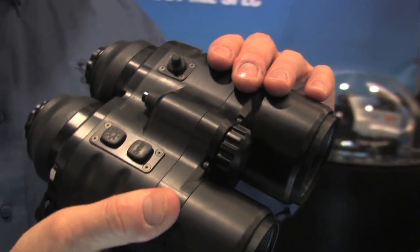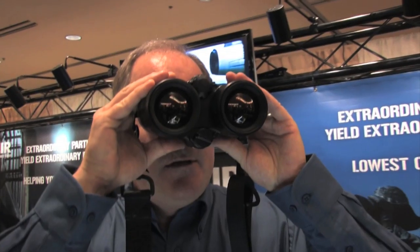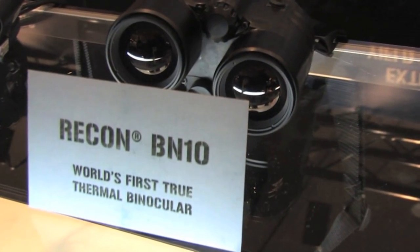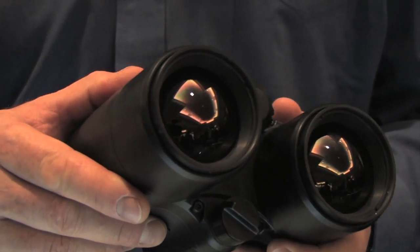Extraordinary vision is the ability to see what others can't — the ability to see first, the ability to act first. Whether it's reconnaissance, surveillance, situational awareness, law enforcement, or search and rescue, FLIR's Recon BN10 thermal binoculars are the right tool for the right job.